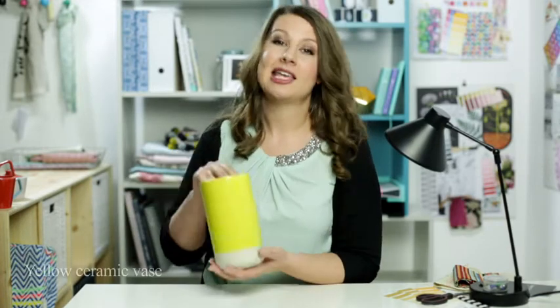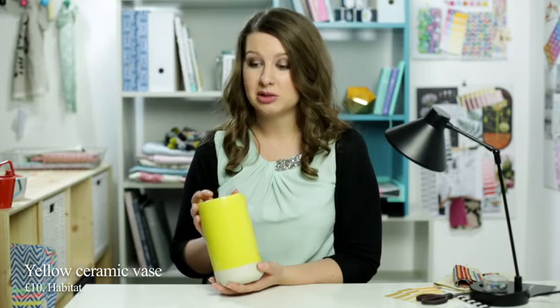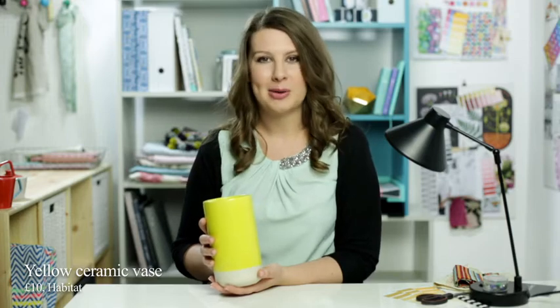So first off, I have this absolutely lovely and very bright yellow vase from Habitat. It's called the Garda Vase and it's only £10, so as well as being delightful, it's super affordable. I think it'll look great on your windowsill full of spring flowers and will definitely liven up any living room.